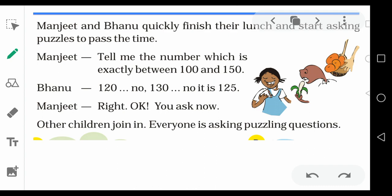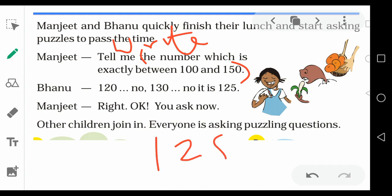This question you have to write in your classwork. Write a number which is exactly between 100 and 150. Which will be the number exactly between 100 and 150? It is 125. That is Banu's answer.